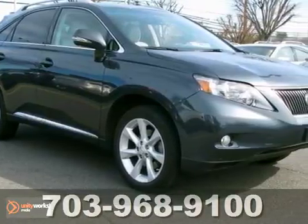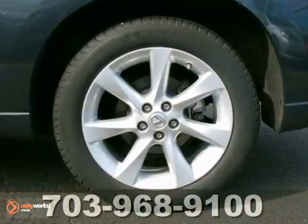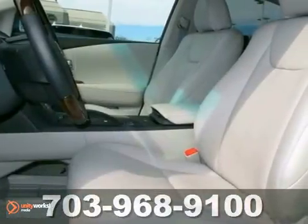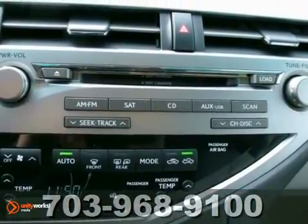It comes with all-wheel drive so that it can handle anything Mother Nature decides to throw at you, and it also has the hands-free wireless phone connection so that you can stay connected to friends and family while remaining safe on the road.